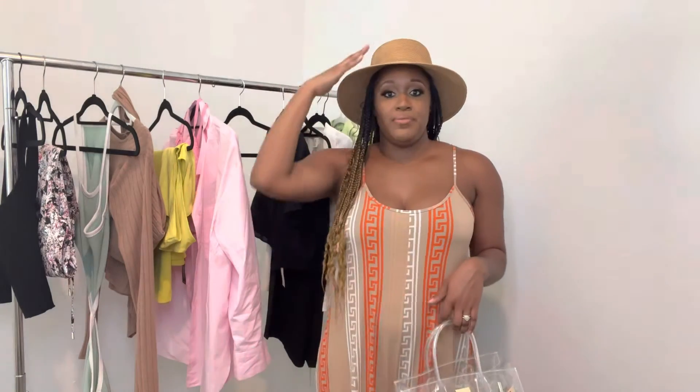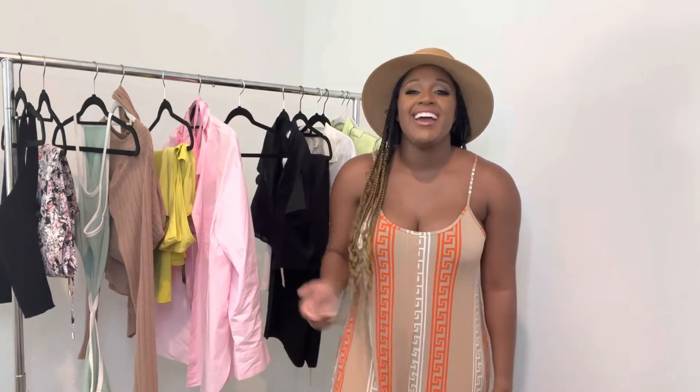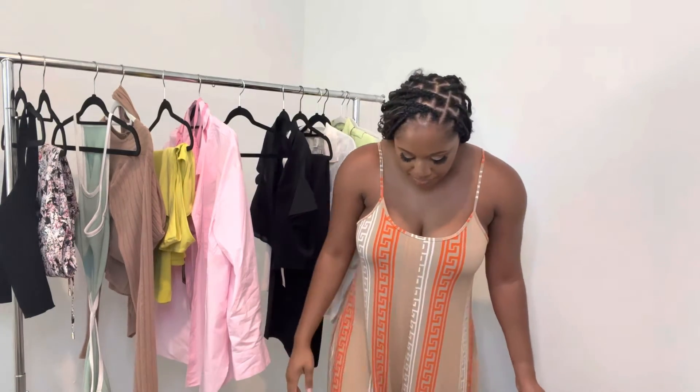This hat is from H&M — very affordable, only $18, still available and comes in different sizes. I was a little worried because I literally just got my hair braided, and when I bought the hat my hair was straight and it fit perfectly. Now with braids it's a little tight, but still cute — very summer farmer style. This outfit is so long that I'm a little worried about the bottoms dragging, but I don't plan on wearing heels with it. Just pick them up a little and walk your way through.